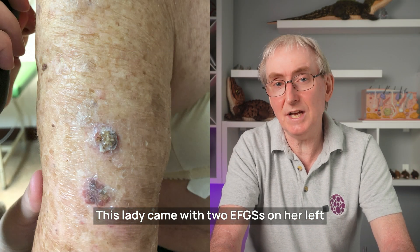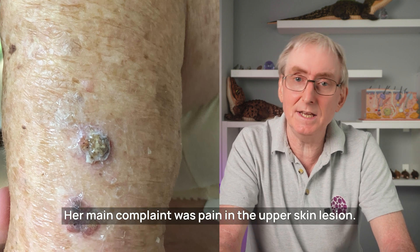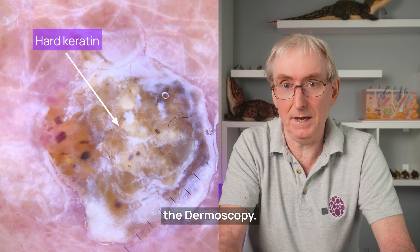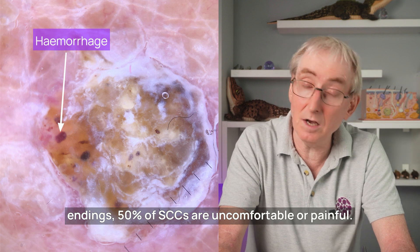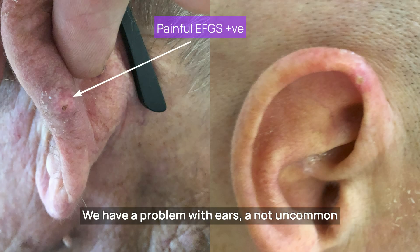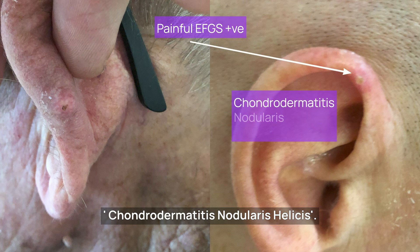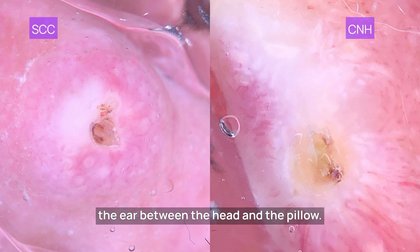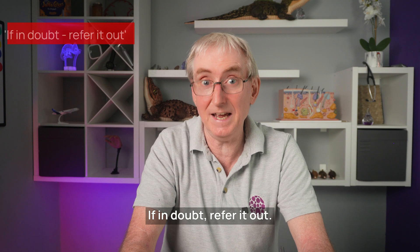This lady came with two EFGS lesions on her left upper arm growing for around ten weeks. Her main complaint was pain in the upper skin lesion. They were dry and scaly. Because squamous cell cancers invade the dermis and often the nerve endings, 50% of SCCs are uncomfortable or painful. We have a problem with ears — a not uncommon location for squamous cell cancer — in that there is another condition called chondrodermatitis nodularis helices, which is a kind of pressure sore on the ear between the head and the pillow. It's always painful, particularly when pressed, and treatment is to avoid pressure on the area. If in doubt, refer it out.